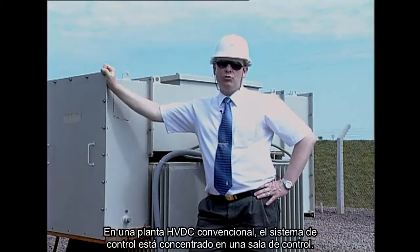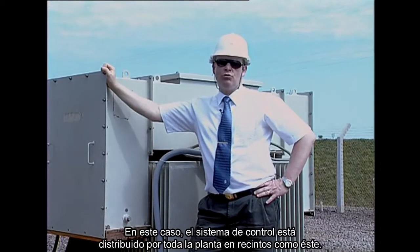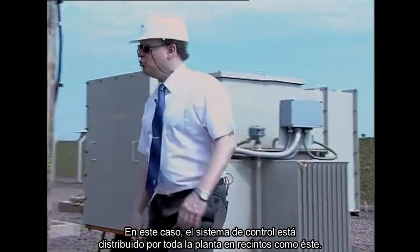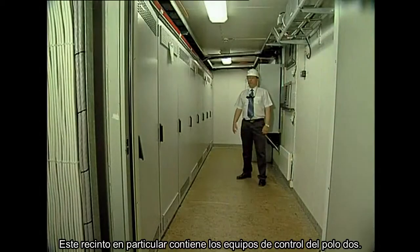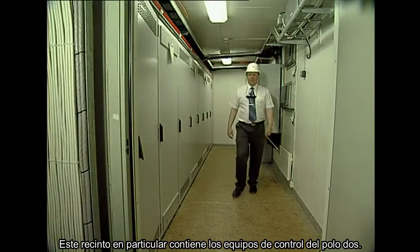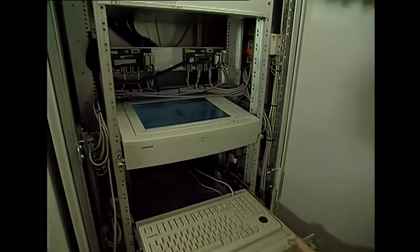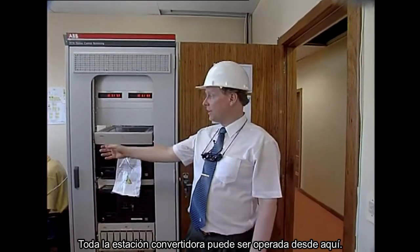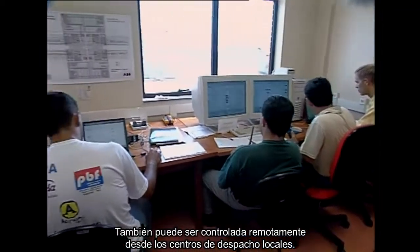In a conventional HVDC plant, the control system is concentrated in one control room. Here the control system is distributed across the plant in enclosures such as these. This particular enclosure contains pole 2's control equipment. There is also an operator workstation. Here is the station control room — the whole converter station can be operated from here, and it can also be remotely controlled from local dispatch centers.